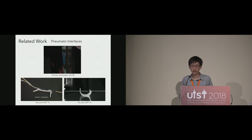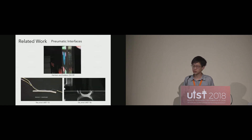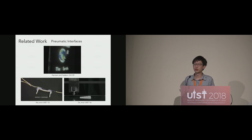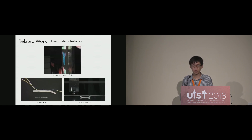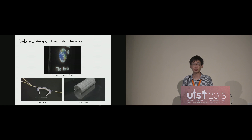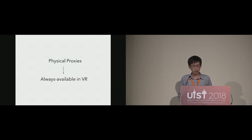Pop-Up is mainly based on pneumatic interfaces. While previous works focus on shape-changing through touch screens and tangible interactions, we developed new techniques to leverage pneumatic interfaces as active shape proxies for VR. In this work, we propose the concept of a set of always-available physical proxies for generating more natural grasping haptic feedback in VR.